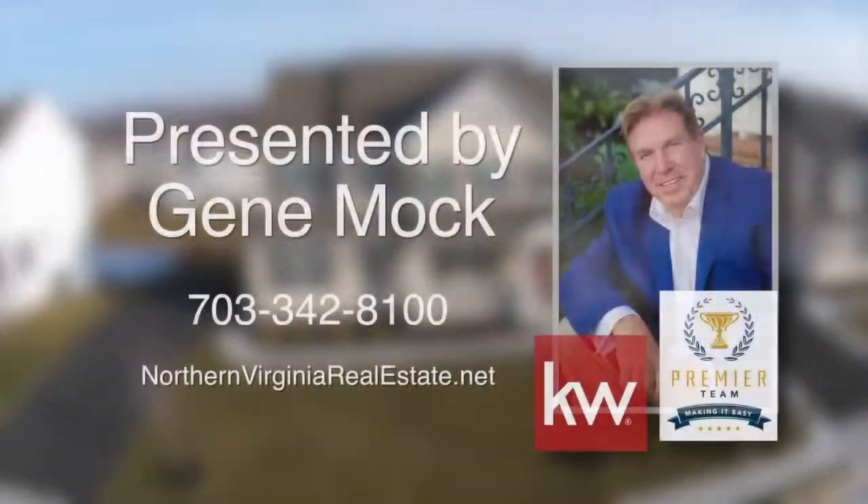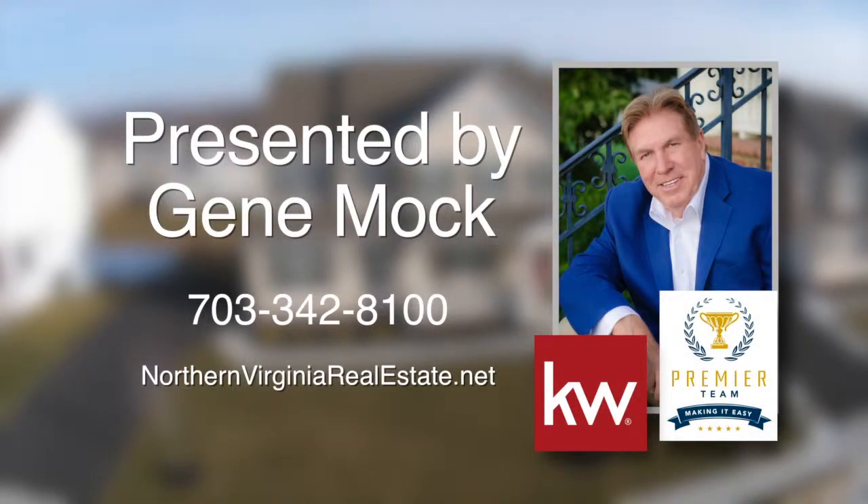For more information on this property and others, contact Gene Mock at 703-342-8100 or visit northernvirginiarealestate.net.